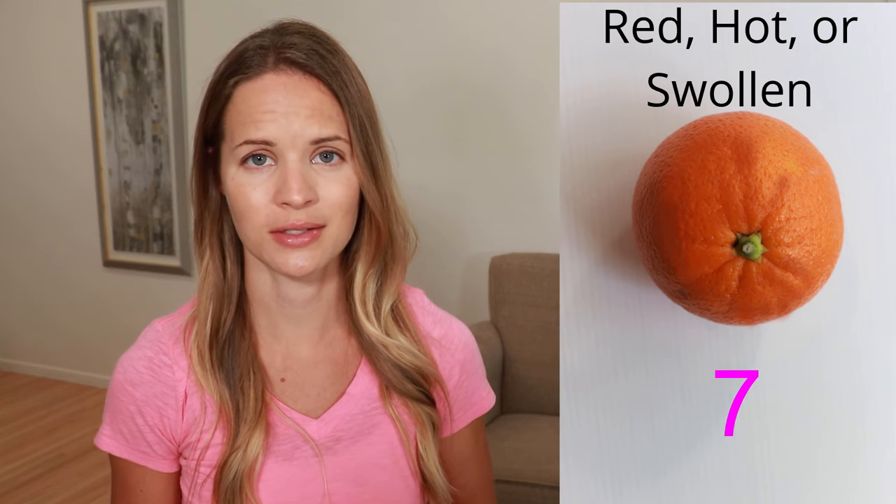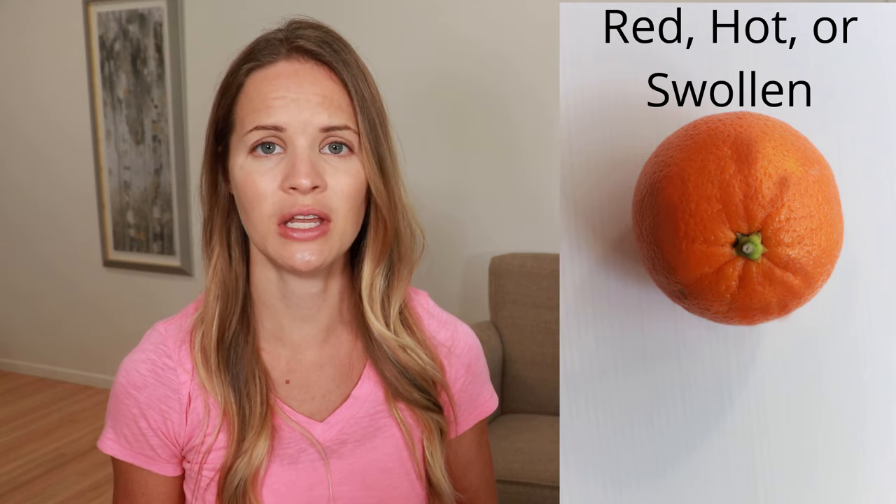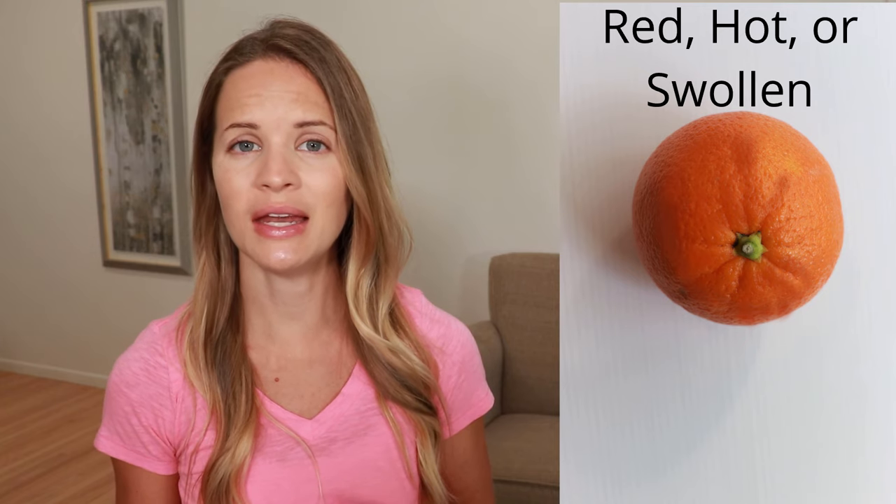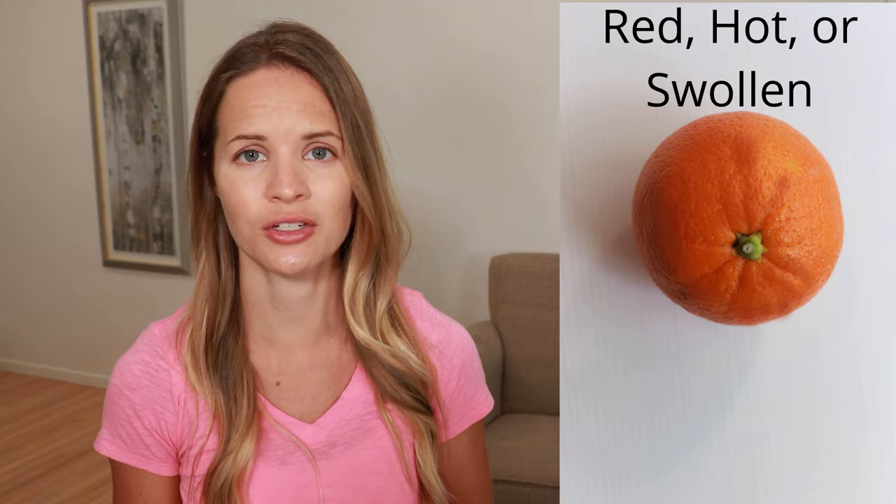A red or hot swollen breast. This is a common sign of infection such as in mastitis from breastfeeding, or from other skin changes such as eczema. However, breast cancer can stop the flow of lymphatic fluid, which may change the color of the breast. If you have any signs of infection or unknown reasons for this, be sure to talk to your doctor.